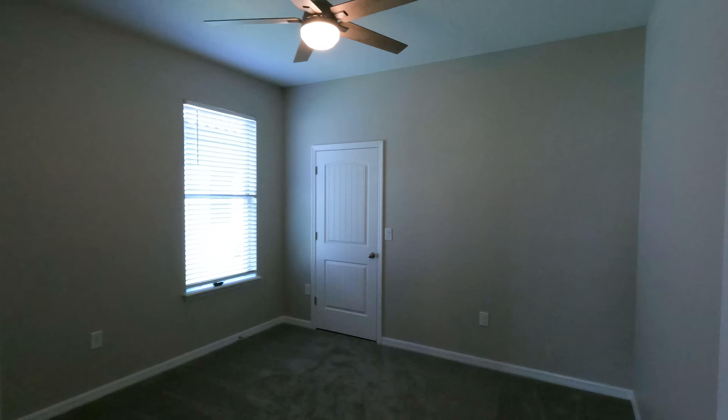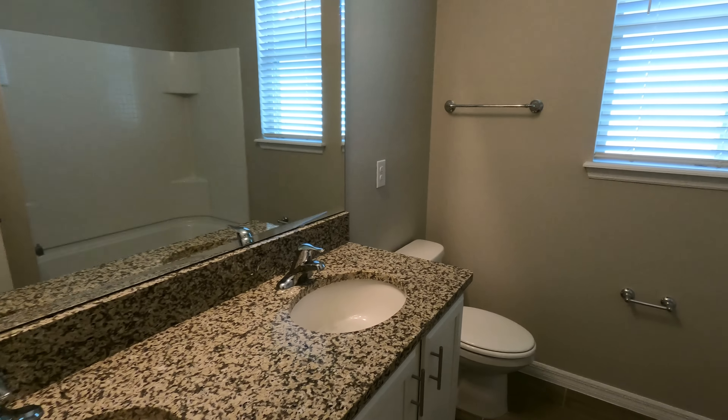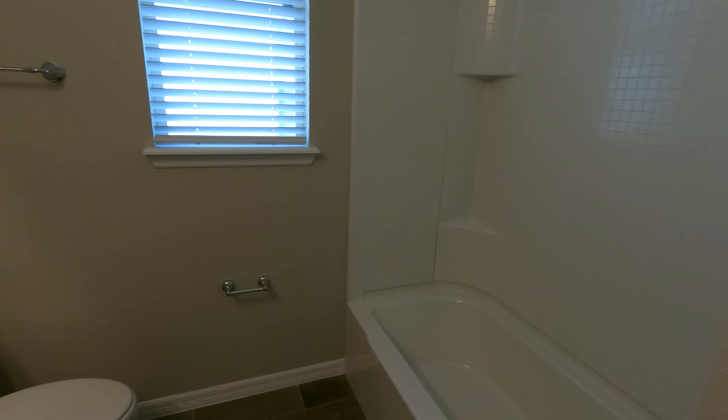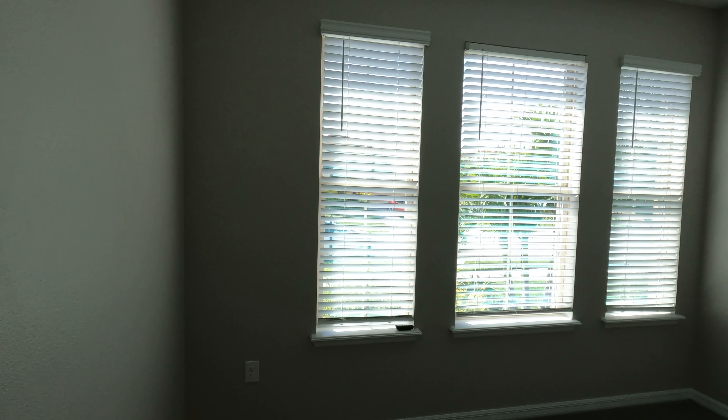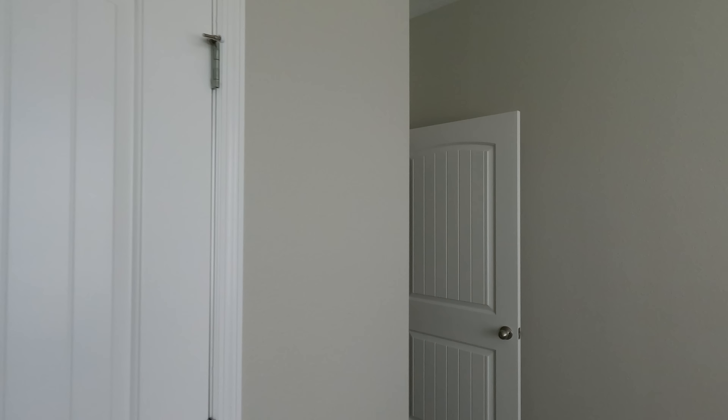Let's start here and check out the first two bedrooms on this side of the house. This is bedroom number one — a pretty good size bedroom overall, and it has brand new carpet. Here's a look at the first full bath — you've got double sinks, granite countertop, and a shower tub combo. As we continue, we'll go right into the second bedroom. I love these windows — they create a lot of natural light. And here's a quick look at the closet space, just a regular closet.